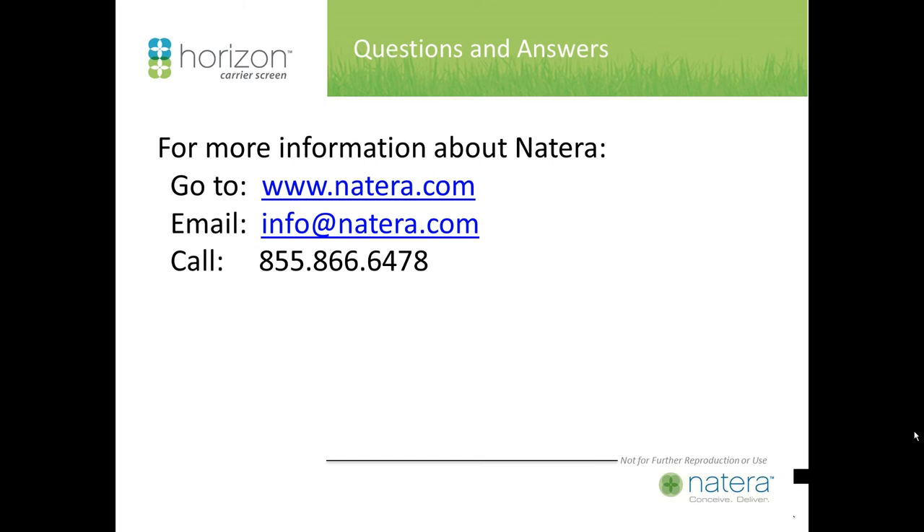There was a question about whether Natera will be offering screening for all 37 of the AJ diseases as discussed. Yes, Natera will be offering screening for all of these disorders. We can send the reference — if we can get your email address, we'll send that out.